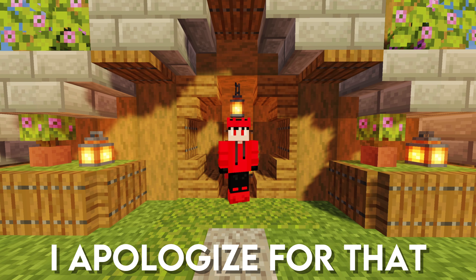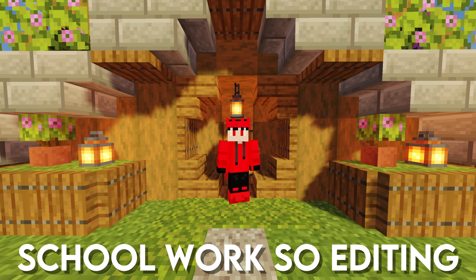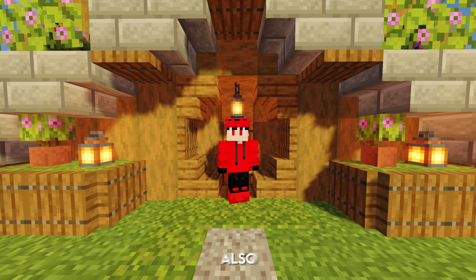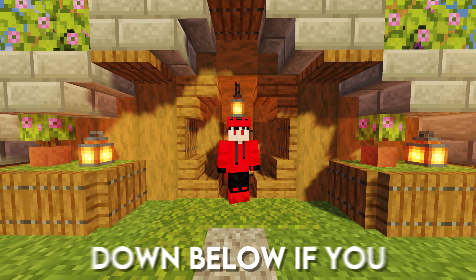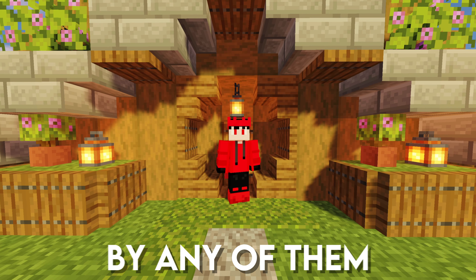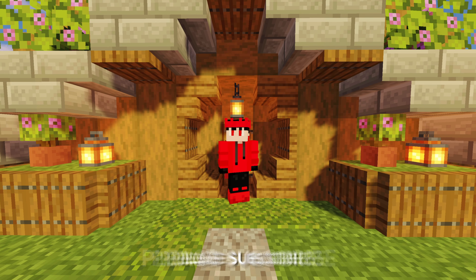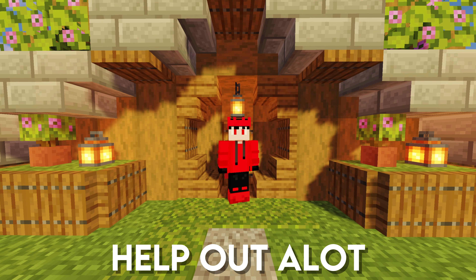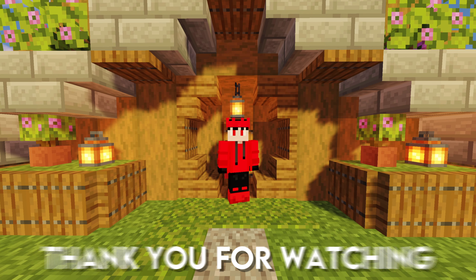To end the video — I know it wasn't very long and I apologize for that. Recently I had a lot of school so editing was almost impossible. All the parts are linked down below if you're curious, and I'm not sponsored by any of them. Before I go, please subscribe — I am so close to 200 subscribers and it would really help out a lot. Thank you for watching, bye!